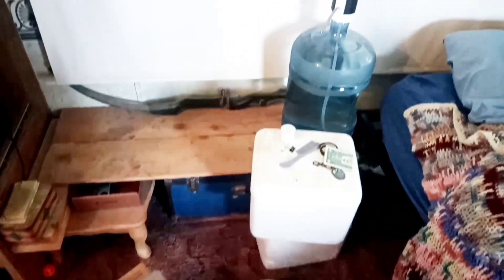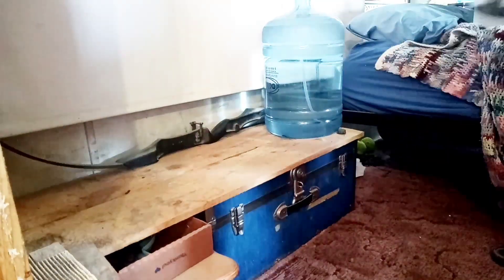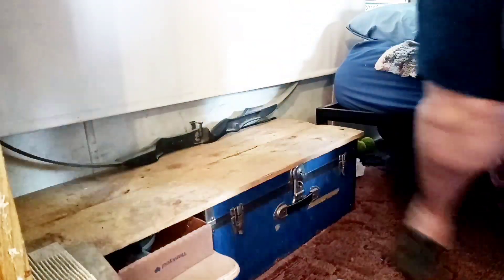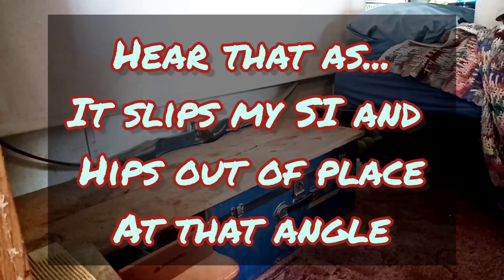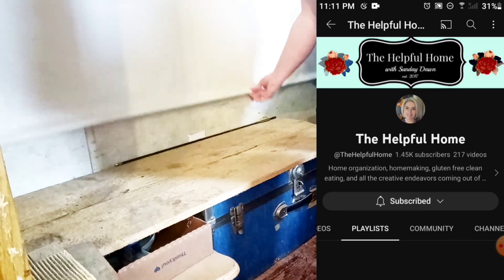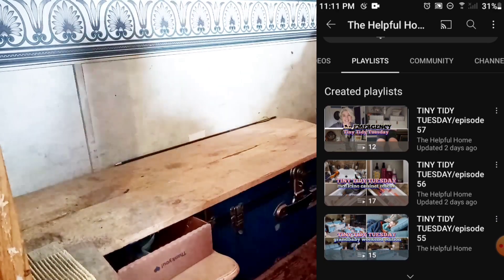Welcome to another Tiny Tidy Tuesday. This week I am going to be getting a couple of things out of this closet and into somewhere a little bit more appropriate, out of the way. It's this blue trunk that is normally covered with four or five gallon jugs of water that I shouldn't be lifting because I'm not that strong. Welcome to Tiny Tidy Tuesday, an open playlist collab run by Sunday Dawn over at the Helpful Home.